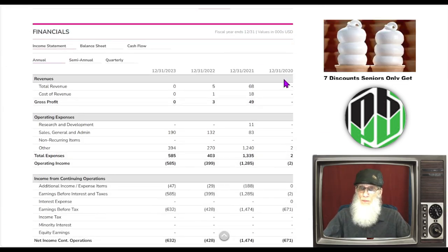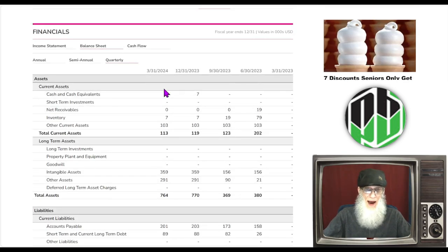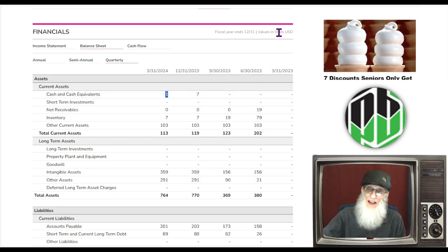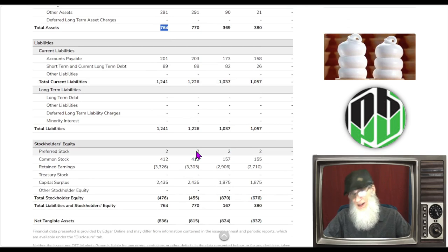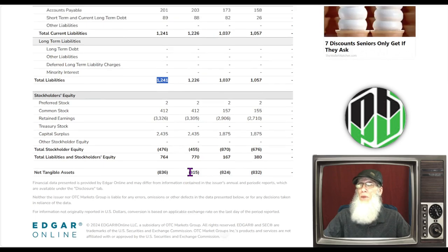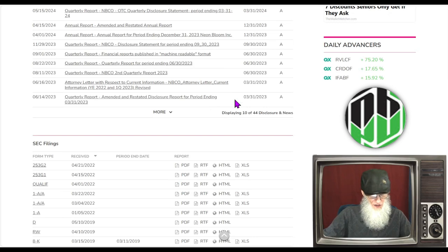Financials show nothing coming in — it went from zero up to $68,000, then back down to zero. On the balance sheet, they've got $1,000 in the bank — remember to add three zeros to any of these numbers. Total assets are $325,000, and total liabilities are more than that at $1.2 million, leaving us with just shy of a half million dollar stockholder deficit.